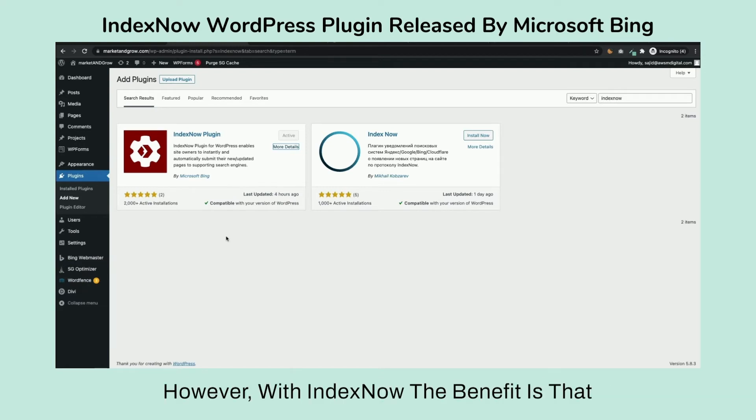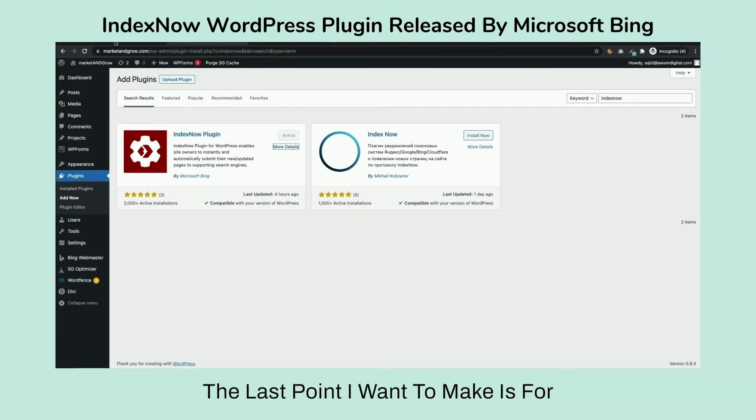However, with IndexNow the benefit is that you can also send it to Yandex. Google is right now testing this plugin, so if Google adopts the IndexNow approach, then in the future it will automatically inform Google's spider as well.